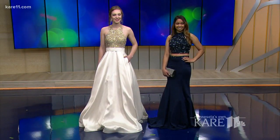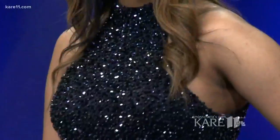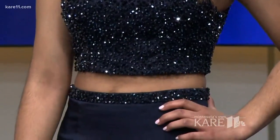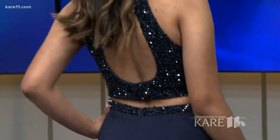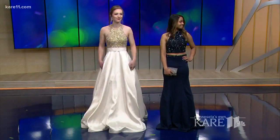Navy blue is still in. Emily's got on the halter dress with more of a trumpet skirt — the beading goes all the way down into a trumpeted skirt. We're going to have her turn around because we love the back of this. Look at this keyhole back. That is just stunning. You both look beautiful.